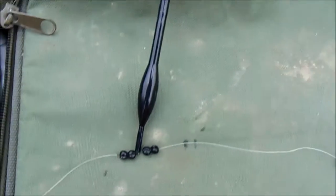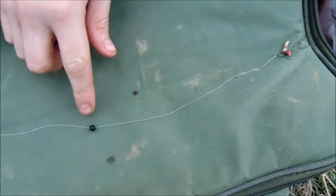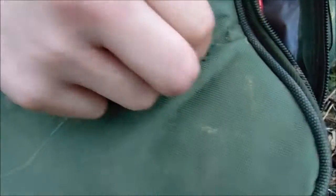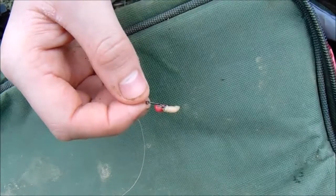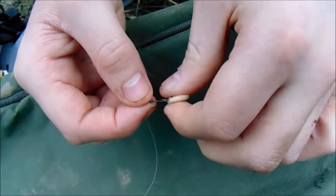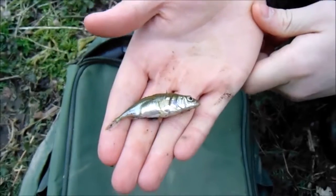Coming down about halfway between the hook and float I've got another BB shot, just to sink the maggots down quickly. I think I've got a size 12 hook — I could easily get away with smaller, probably a size 20, but we don't have them to hand. What we've found is that the stickleback will often just take the maggot rather than actually taking the hook.